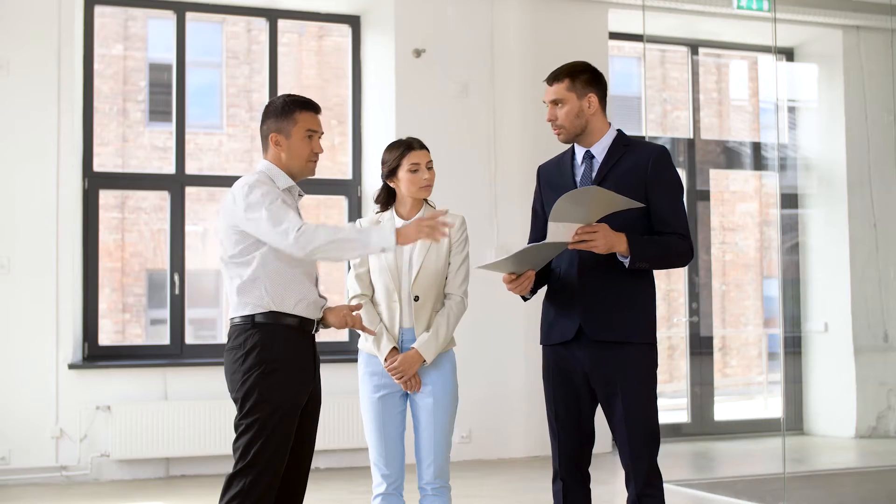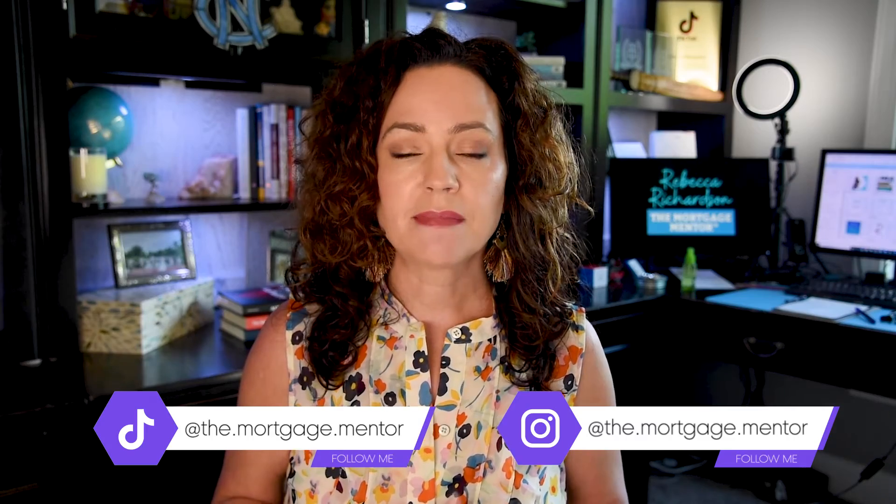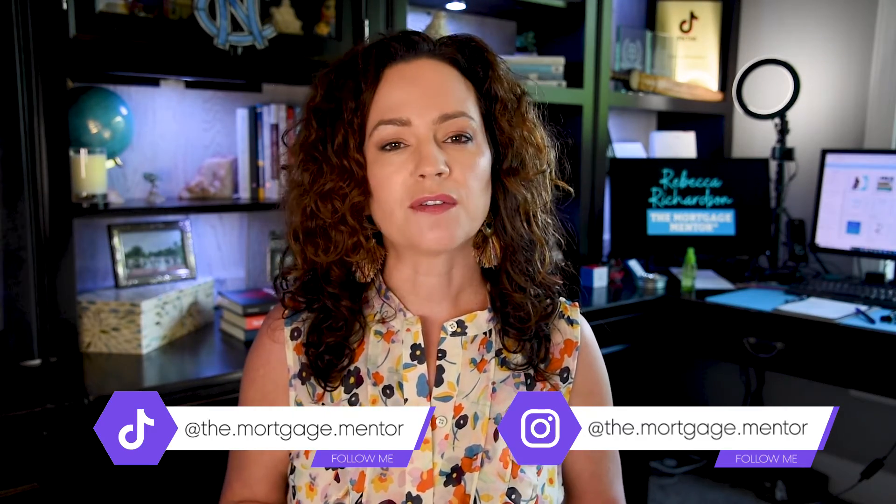My advice when you're looking at the market: have a good realtor who can advise you on what your actual market dynamics are and how that fits into what you want to buy. Make sure that you know your loan options and work with a strong lender that can walk you through different strategies depending on your price point or the current dynamics in the market. I'm Rebecca, the Mortgage Mentor. I'm licensed in 30 states plus DC — I would love to help, so please comment below with any questions or feel free to reach out.